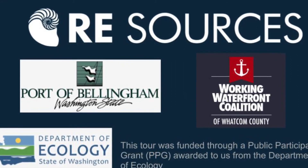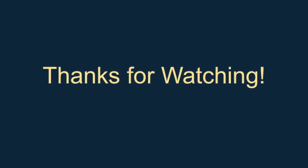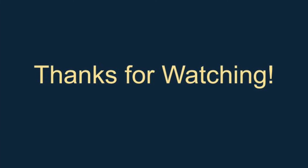This tour was made possible by our partnership with the Port of Bellingham, the Washington State Department of Ecology, the Working Waterfront Coalition, and PPG Funding. Thank you to everyone who worked on this tour and made it possible, to the participants who joined us for our in-person tour, and last but not least, thank you for watching.